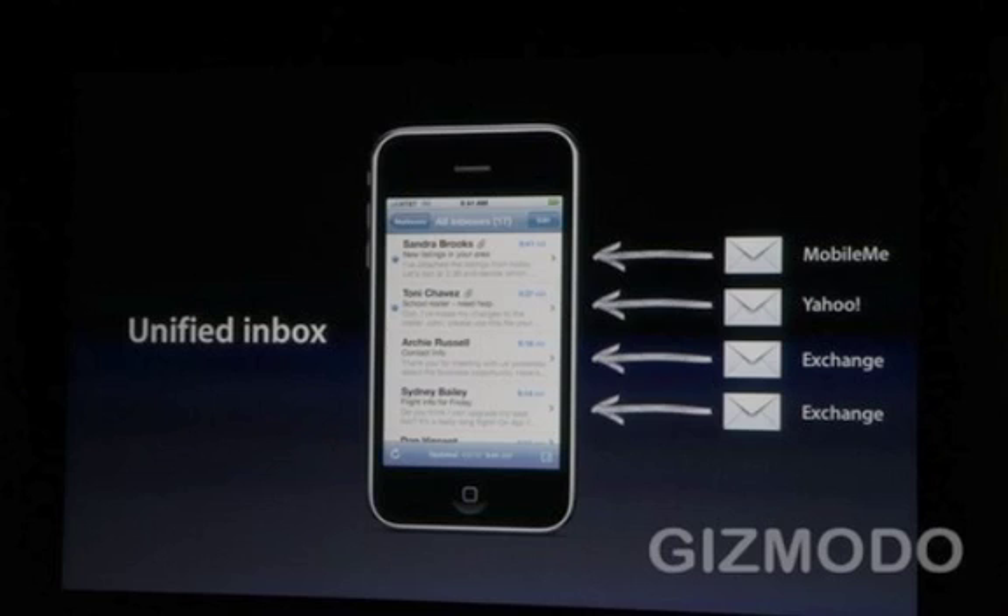The next feature is the unified inbox. With the unified inbox, you get multiple exchange accounts, fast inbox switching, and threaded messages. So if you have a MobileMe email, Yahoo, Exchange, and two other Exchange accounts, you can put them all in one inbox just like a normal unified inbox. You also have threaded messages in it. This is really a huge deal because the iPhone mail client has barely changed since the initial release.